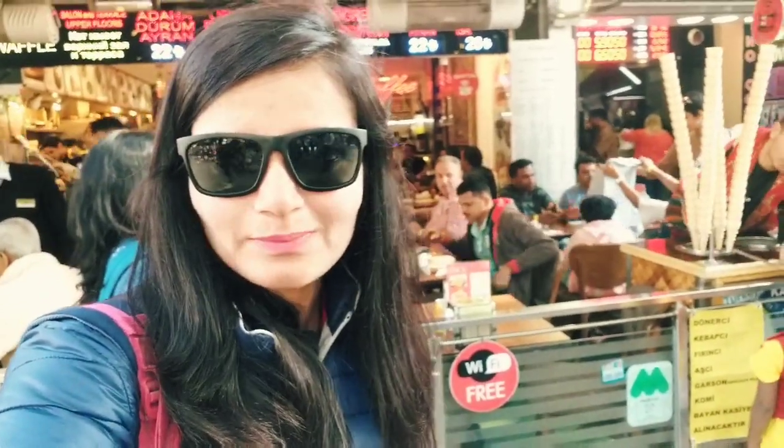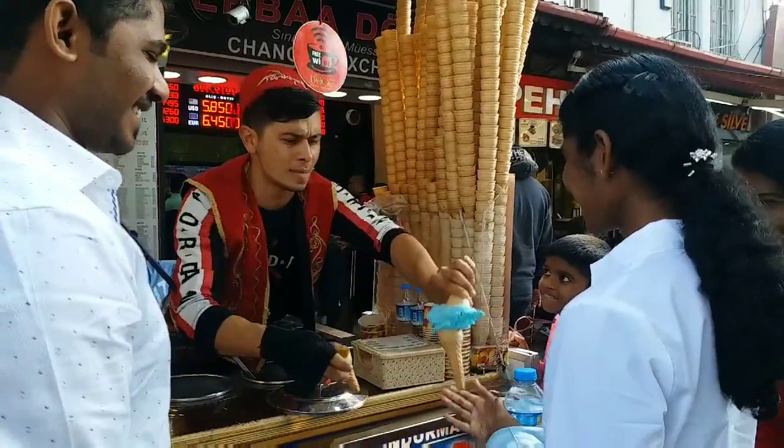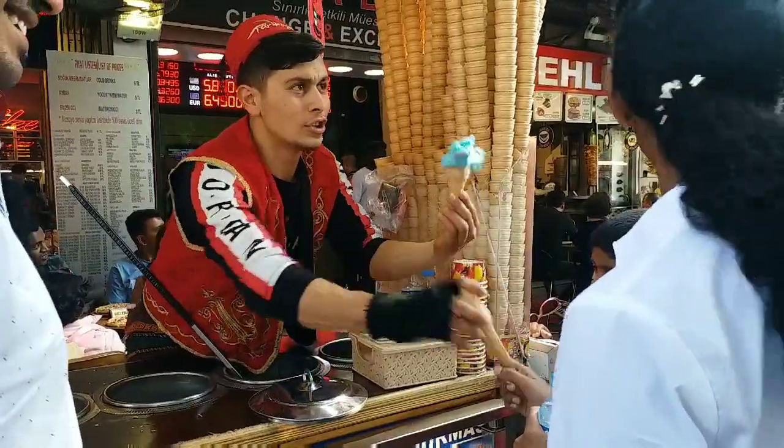It's a very interesting way of serving ice cream here. Let's see — this is Turkish ice cream, Turkish ice cream!